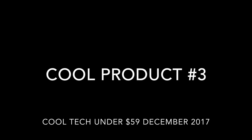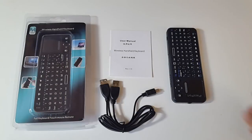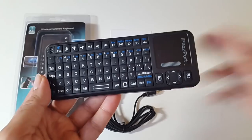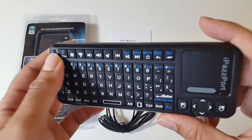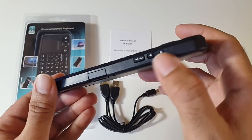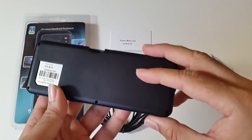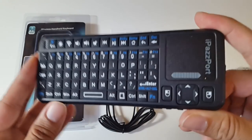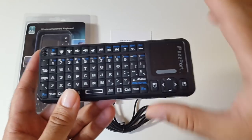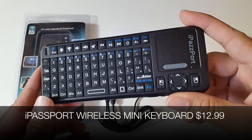Cool product number 3 is the iPassport wireless handheld keyboard for only $12.99. It features a mouse pad, a full QWERTY keyboard, and multimedia buttons on top for convenience, with LED indicators on the side. It works via USB dongle and is compatible with all Android TV boxes, PCs, Macs, Smart TVs, and game consoles. I've used this for a while and it's a very convenient, quality product that will definitely enhance your experience.